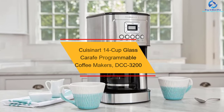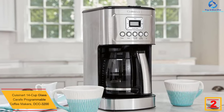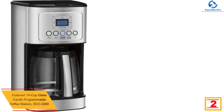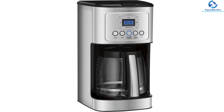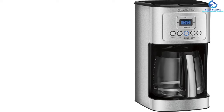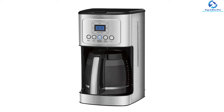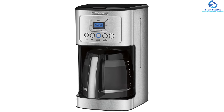At number 2, we have the Cuisinart 14-cup glass carafe programmable coffee maker, model DCC-3200. This is a reliable and convenient coffee maker that will prepare and keep your coffee warm using state-of-the-art technology without sacrificing quality and flavor. It features an adjustable temperature to keep coffee warm for hours, and fully automatic operation with 24-hour programmability ensures the coffee is ready when needed. The auto shut-off makes it very safe, and the brew strength control lets you choose between bold and regular coffee.